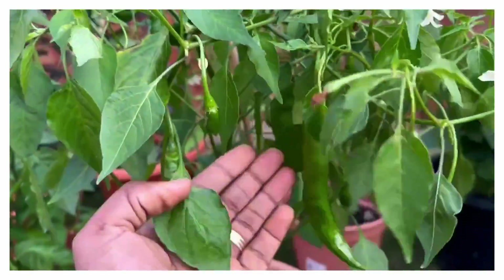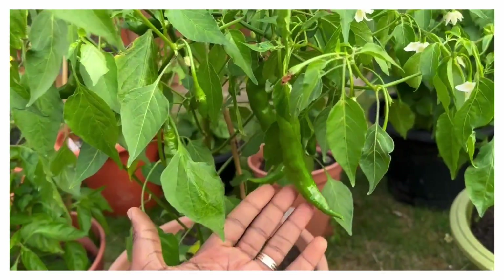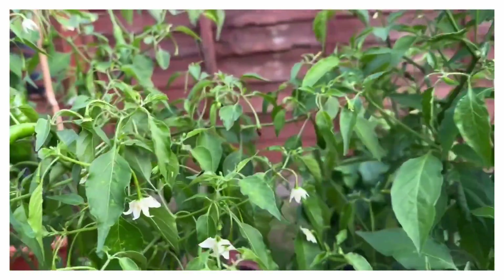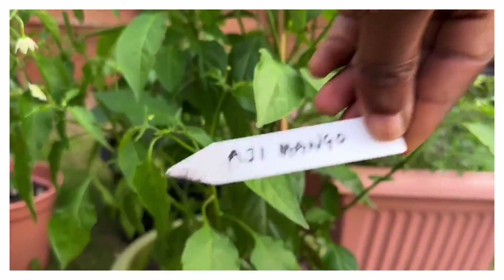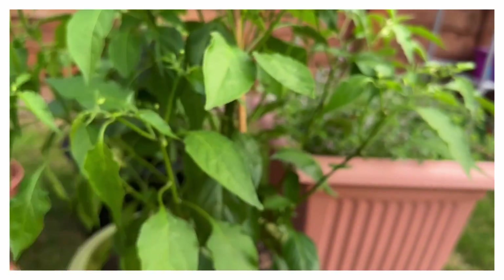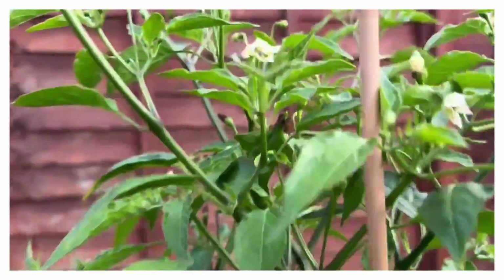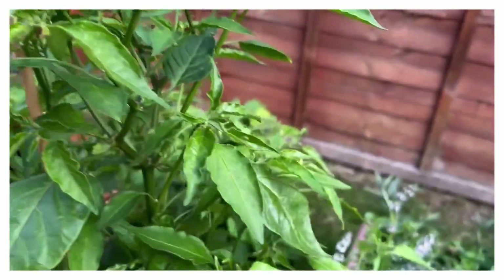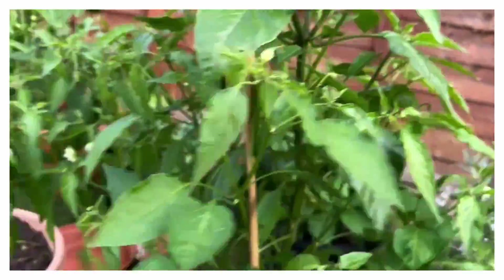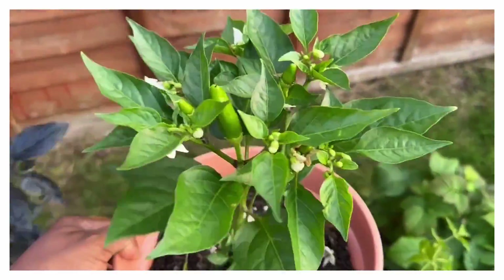Just look at these massive massive pods! That's my Aji Guiana Mango — big boy, really big and bushy. Just one or two peppers coming out now so hopefully we're going to get loads of peppers off this one. As you can see it's quite windy, that's why I've had to use a mic inside.